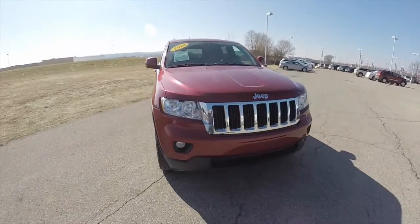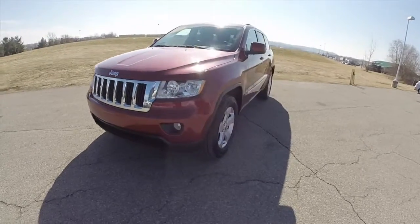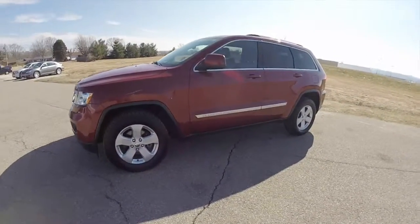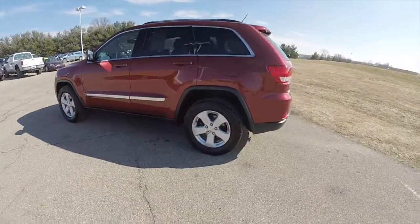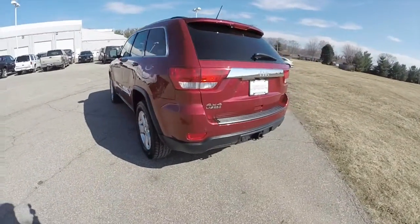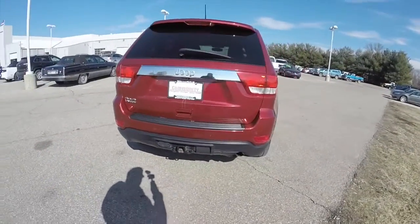Hello everyone, today we're going to take a quick walk-around look at this 2012 Jeep Grand Cherokee Laredo. This Laredo is in deep cherry red crystal pearl coat, has a black premium leather interior, four-wheel drive, powered by a 3.6 liter Pentastar V6 engine with a five-speed automatic transmission.